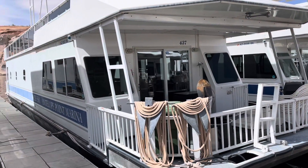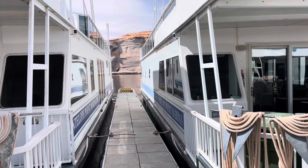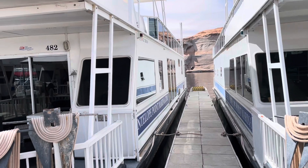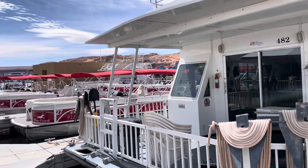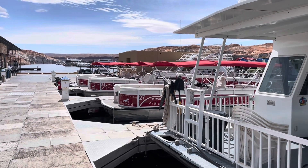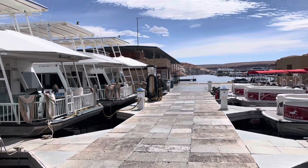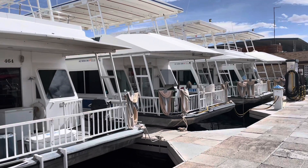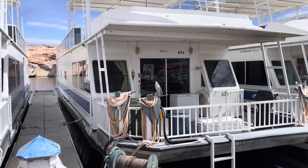Interested in renting a houseboat? They say the largest of these houseboats has six bedrooms — pretty cool. And if you don't want to rent something that big, you can just do a little pontoon boat as well. I think it would be cool to have a bunch of friends get together to rent one of these big houseboats — that would be the way to do it. They have smaller ones that only have two bedrooms too.